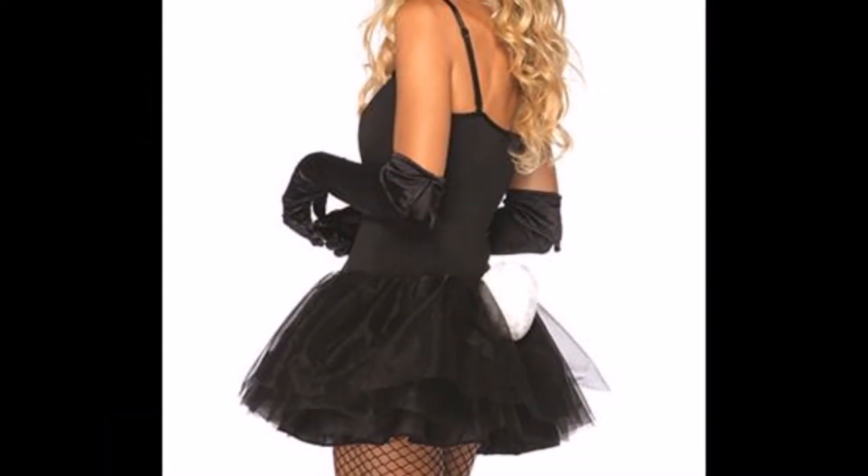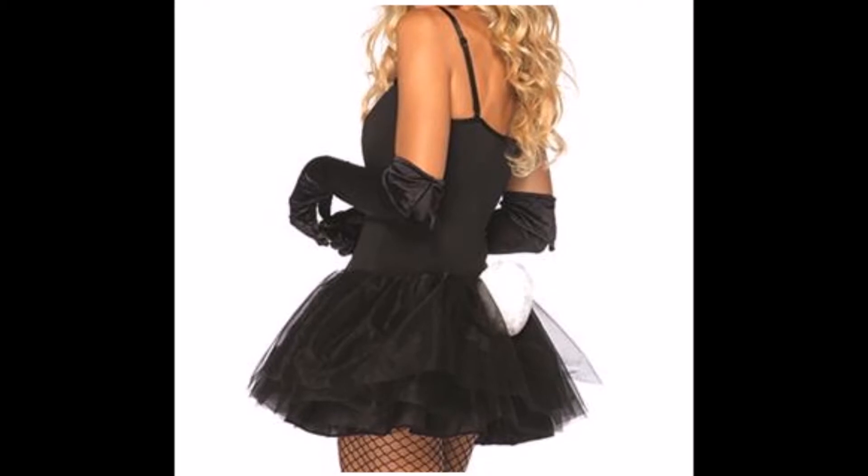This bunny set features gloves, glue ears, and a tail. Add this bunny kit to your romantic roleplay collection. Worn best with a corset or black laced mini dress. Works wonders when you play the seductive character in the room.